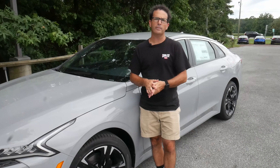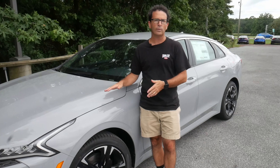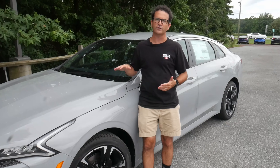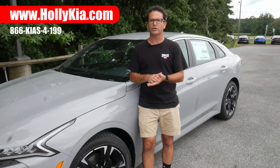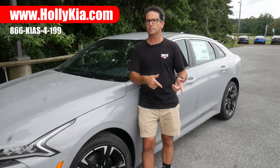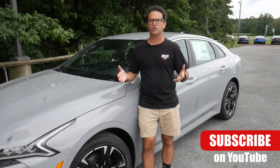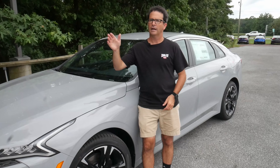On behalf of all of us at Selbyville and Felton HolleyKia, thank you so much for joining me for this walk-around of the 2021 Kia K5. If you like what you saw and would like to take this car for a test drive or find out more information, visit us online at www.holleykia.com and don't forget to subscribe to our YouTube channel. We love making these videos — please leave us some comments in the comment section, we love to hear from you. Until next time, have a great day.